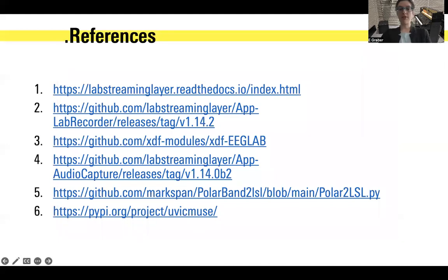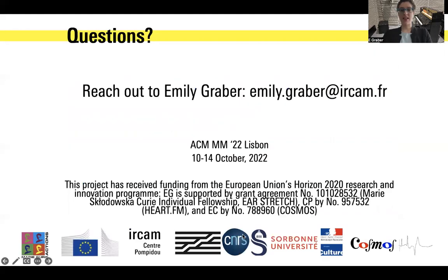A lot of the technology that I've been using is freely available online, and I encourage you to check these out. Thank you for your time and attention. Please feel free to reach out with any questions. You can reach me at emily.graber at earcam.fr. Thank you very much.